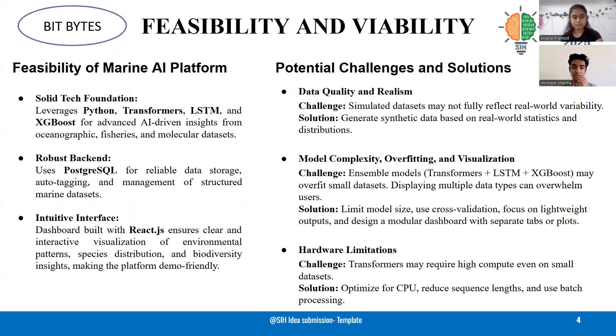While there are challenges such as data realism, model complexity, and hardware limitations, we address them through synthetic data generation, lightweight model designs, and optimization techniques.